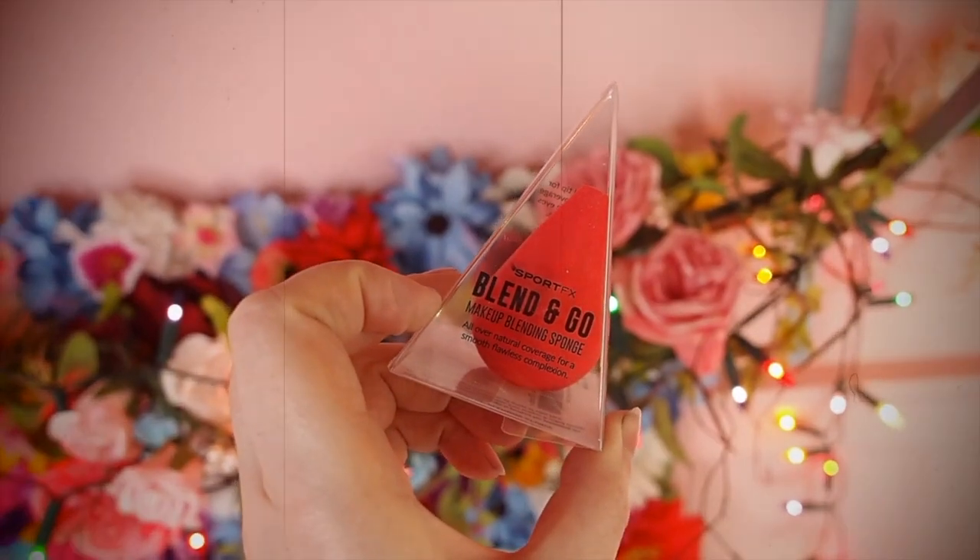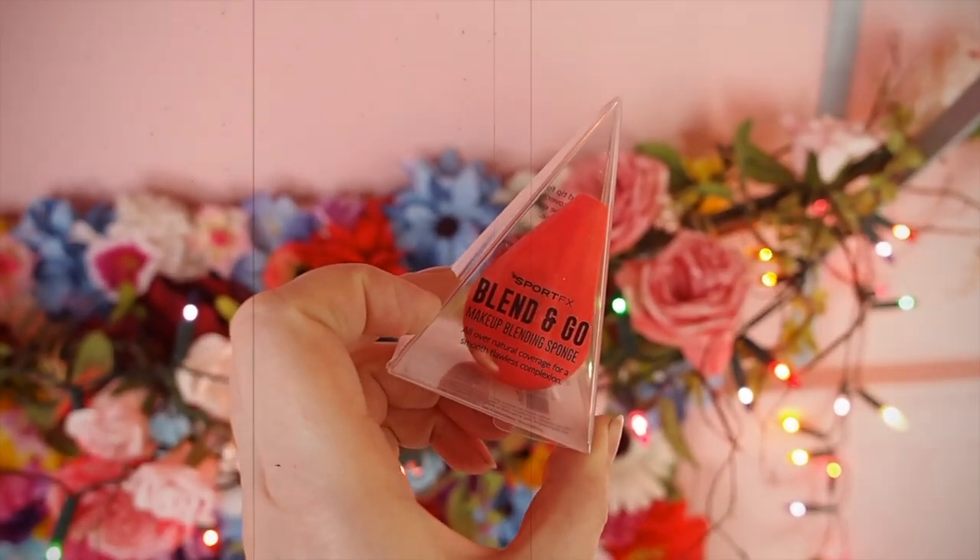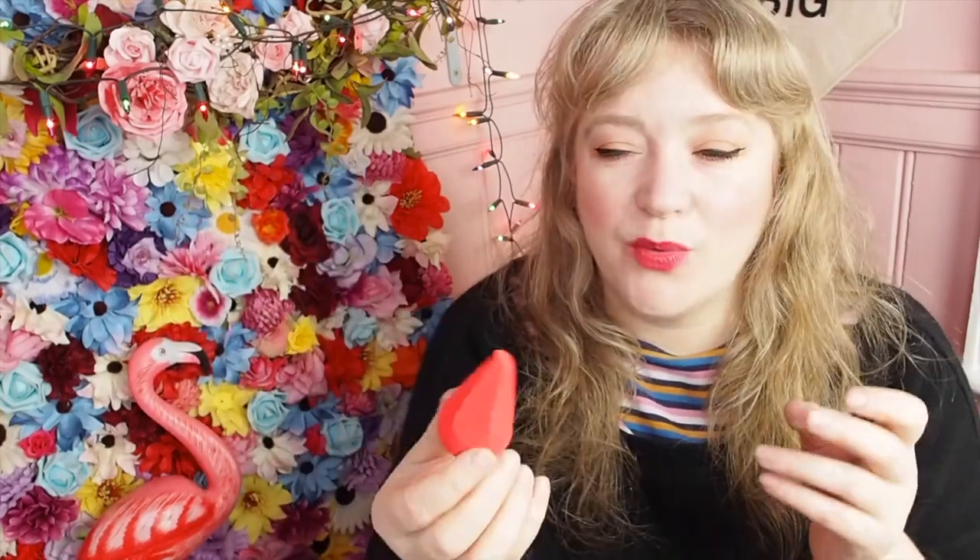Next, I've had this before actually and it's really good. This is the Sport FX Blend and Go — it's like a beauty sponge. It's quite good, it's a weird shape, but it is actually a really good makeup sponge. I find makeup sponges are one of those things I don't really like buying because they're actually quite expensive — some of them are like £10, which feels like a lot for a little sponge. I like it when I get them in a beauty box and I found this one really good.